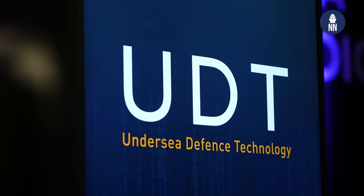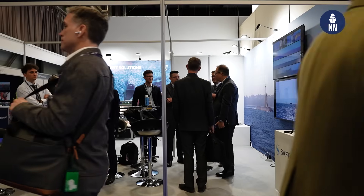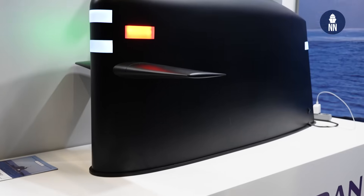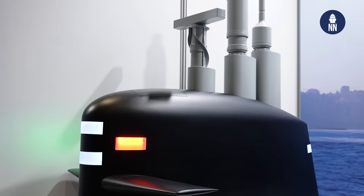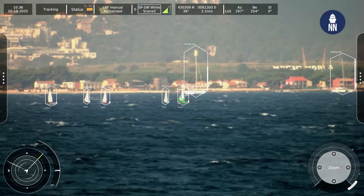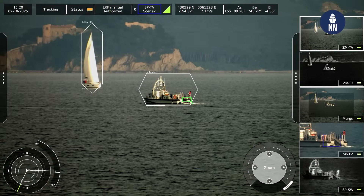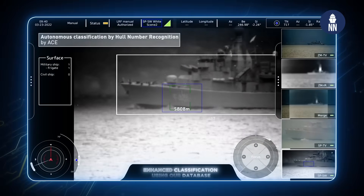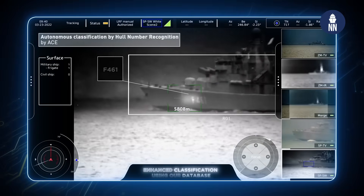We're at UDT 2025, just outside Oslo in Norway, on the booth of French defense electronics company Safran, who is showcasing its optronics solutions for submarine applications. The company is applying its proprietary AI algorithm technology to help with image processing, identification, classification, and so on, of videos taken from the submarine's optronics.